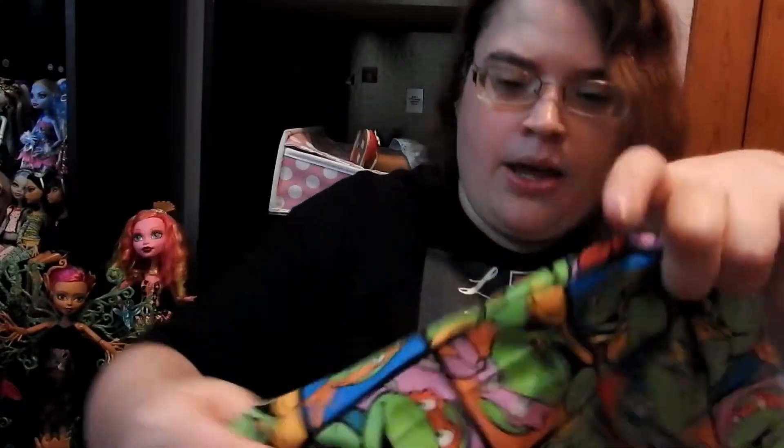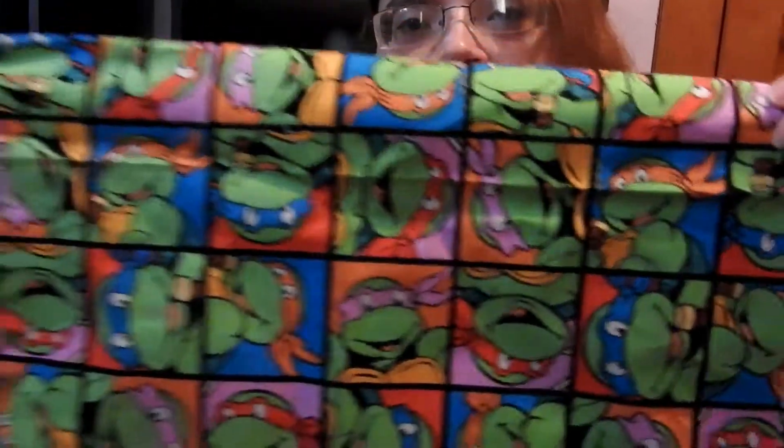I also got this little green fabric, and then I got this fabric with Ninja Turtles on it. And that was everything I got at Walmart and Dollar Tree. I hope you guys liked this video — thank you so much for watching, and please don't forget to click the little bell so you're notified every time I make a video. Bye!